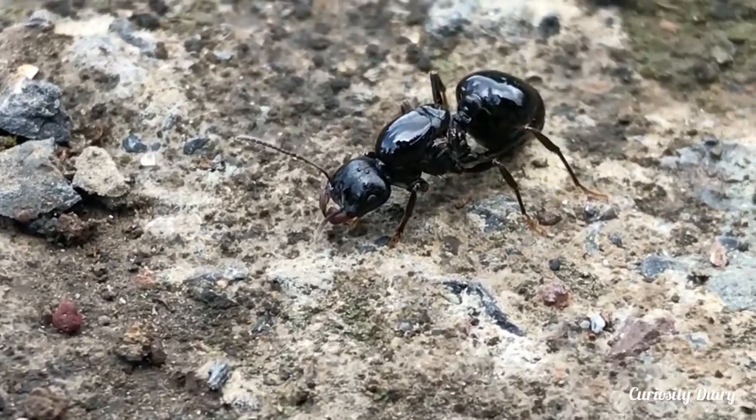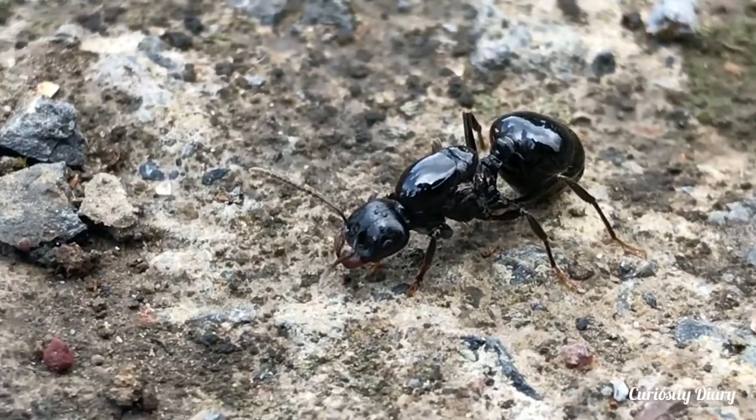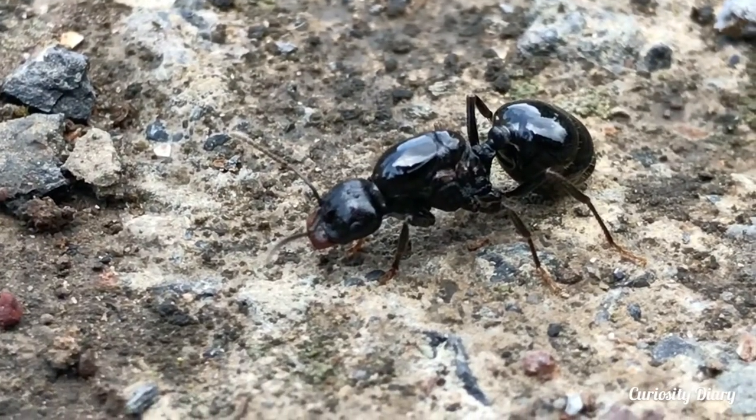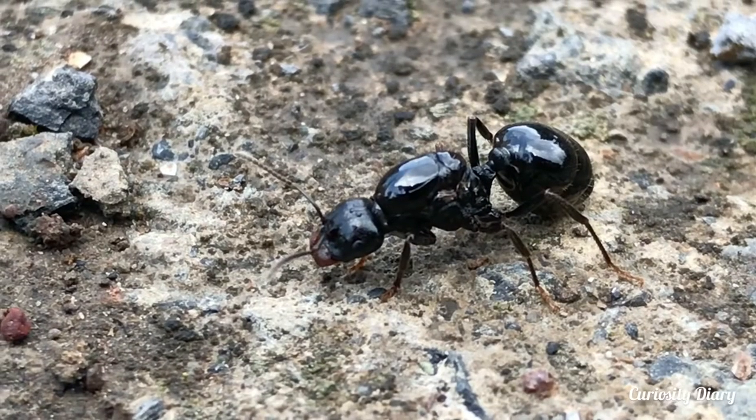The worker ants are dark glossy black and 3–5mm long. The queens are 9mm long, with glossy black color and slight brown stripes on the abdomen.